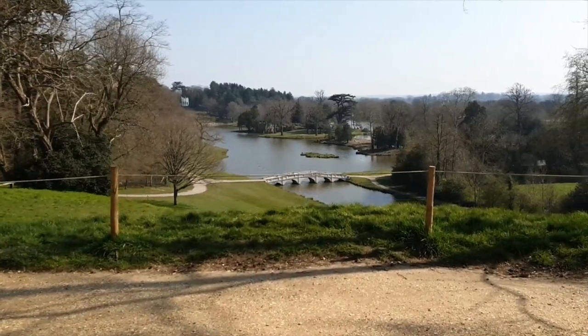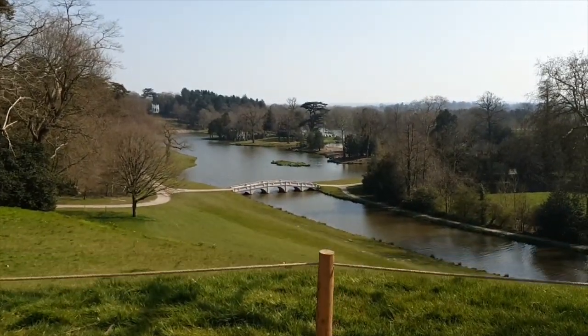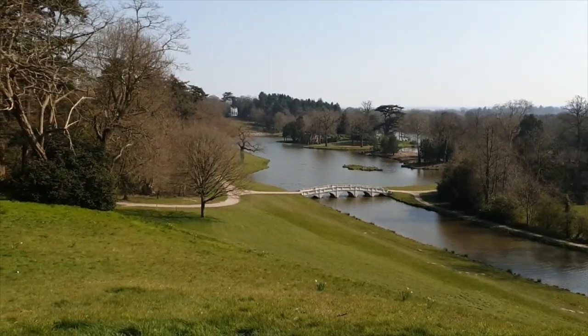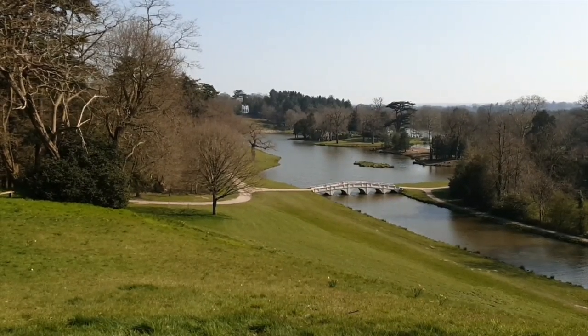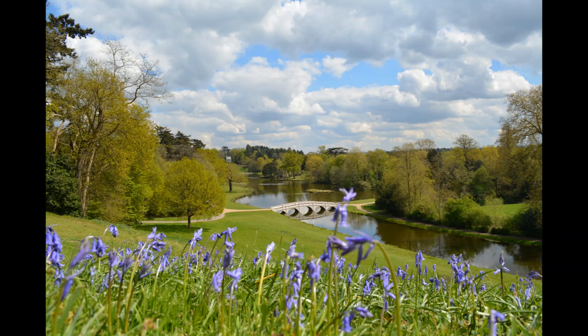But all this time I have been teasing you, dear visitor, because the very best feature of the tent and the reason you came here is the magnificent view you have from it, taking in the Gothic temple, grotto and five arch bridge with the lake as its central feature. This was and is the highlight, last stopping point and grand finale of a tour of Payne's Hill following Hamilton's historic route.